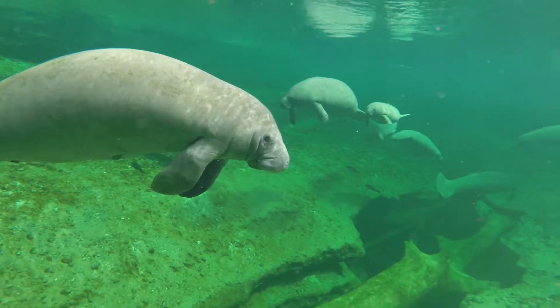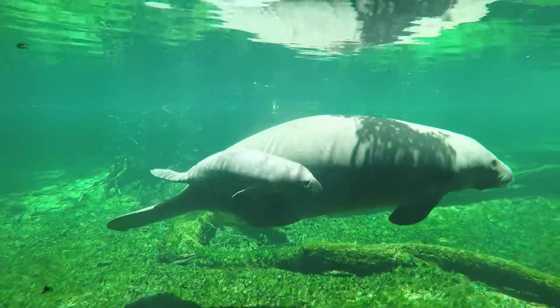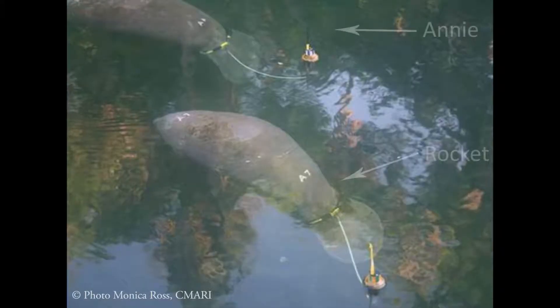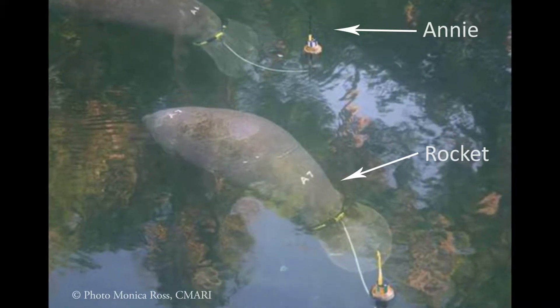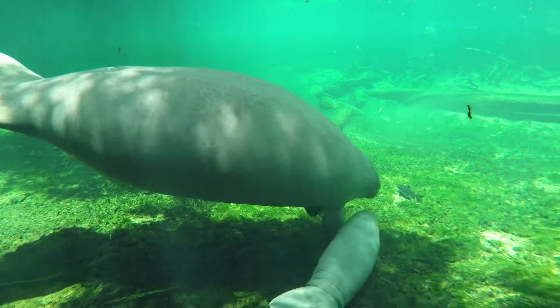We have many manatee success stories thanks in part to the tagging and tracking program, and a few of those manatees actually spend time at Blue Spring where many of our adoptees are. One of them is an adoptee, Annie. Annie was a young calf when she was rescued, and there's another calf, Rocket, that was also rescued at a similar time. They were both tagged and released at the same time to pal around, and they both continue to come back to Blue Spring. Annie has given birth to multiple calves, so she is 100% a success story.